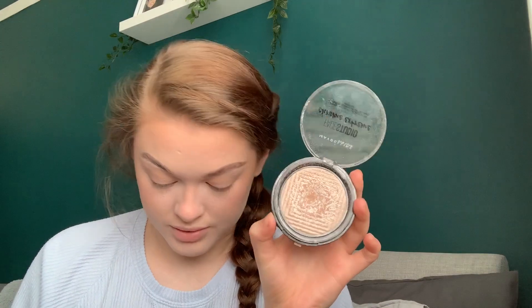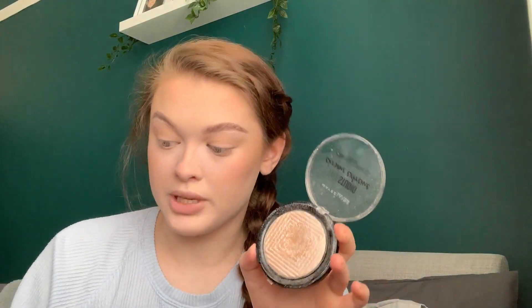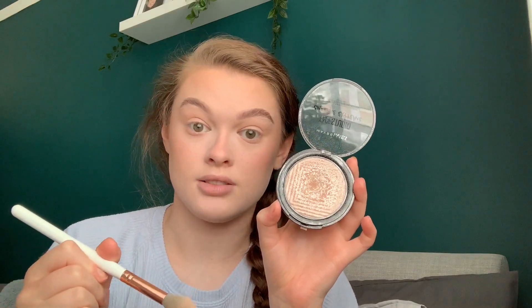Then I'm going to move on to highlighter. I use the Maybelline Face Studio Chrome Extreme Highlighter in the shade 200 Diamond Glow — this is beautiful. I take the Spectrum B08 brush — quite similar to the one I used under my eyes but with more of a point — and just pat, pat, pat. You do not need a lot of this. I'm just going to really gently swift it onto my cheekbones, top of my nose, my cupid's bow, and in my inner corners.